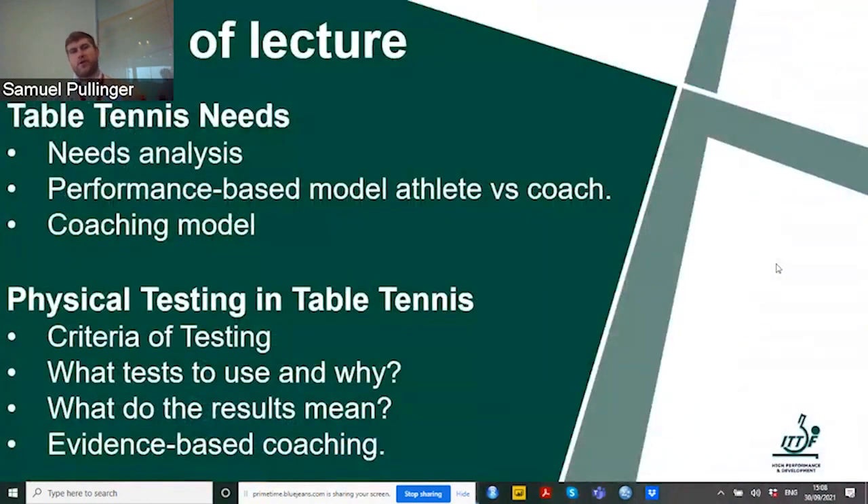Thank you very much for the introduction and the kind words. Today I wanted to focus on the physical testing needs that we require in table tennis, and I will explain what we will cover and what I would like you to learn. So first, the outline of the lecture: before any discussion regarding fitness testing, we first need to cover table tennis needs by looking at a needs analysis.